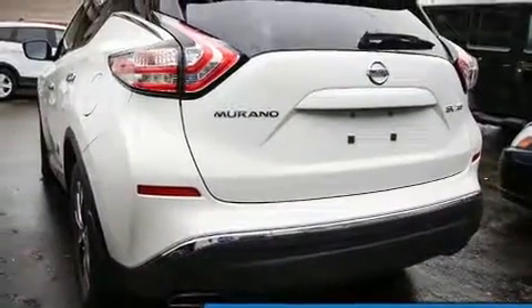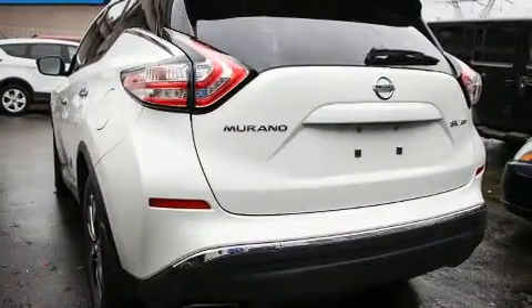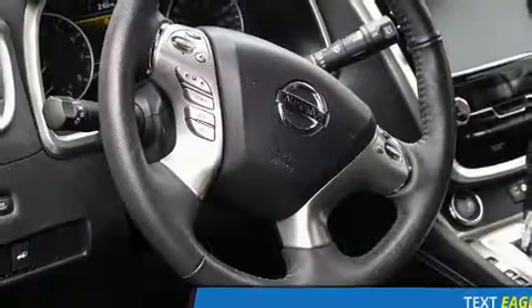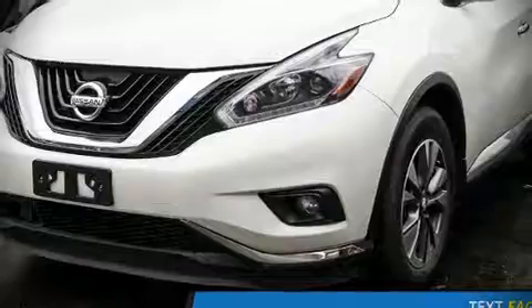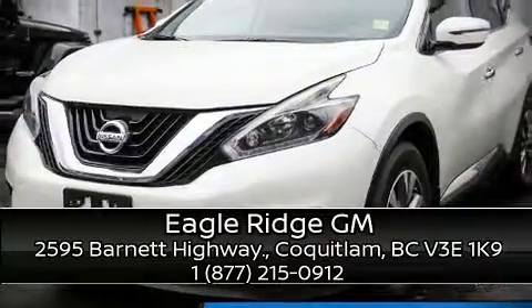A security system and four-wheel disc brakes with ABS round out the safety package. Sophisticated all-wheel drive assures superb handling in any weather condition. Stop by our dealership or give us a call for more information.